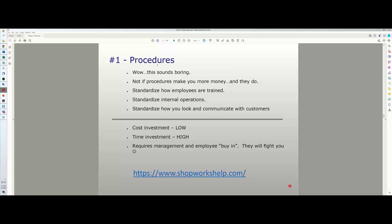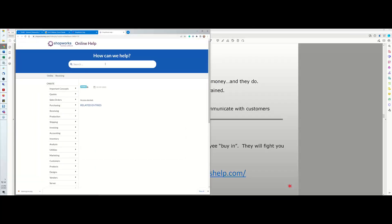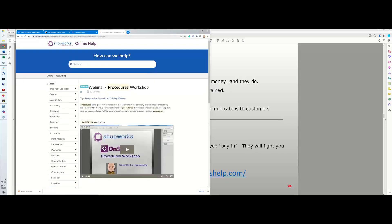The cost investment on procedures is low — it doesn't cost a lot of money to invest in equipment to make procedures. However, the time investment is high because you have to think about and create the procedures. It also requires management and employees to buy in. I've done a whole separate webinar on the benefit of procedures, available at shopworkshelp.com — search 'procedures workshop' to find it.